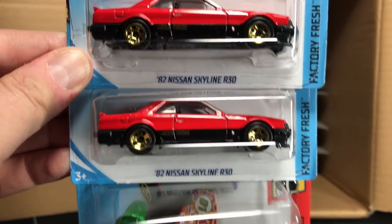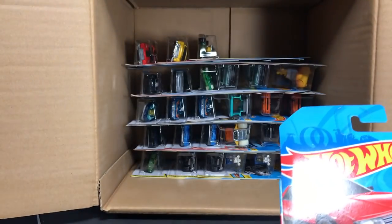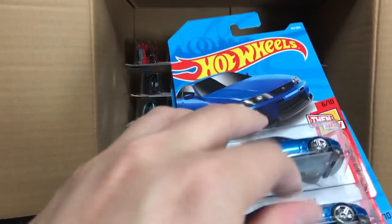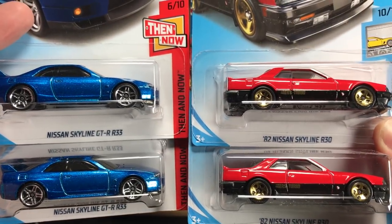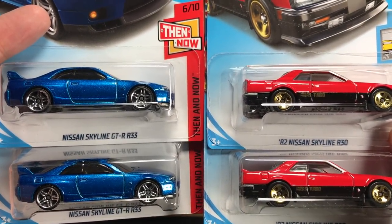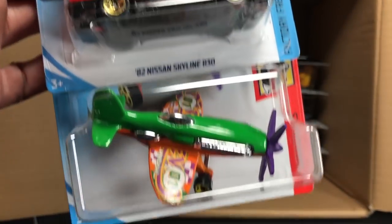Skylines are running prevalent. The '82 Nissan Skyline from the A case — pair that with the R33, and we are just strong. Skyline game is strong. Both of these were designed by Rio. Just awesome to see them together. And then there's a plane — mad props.